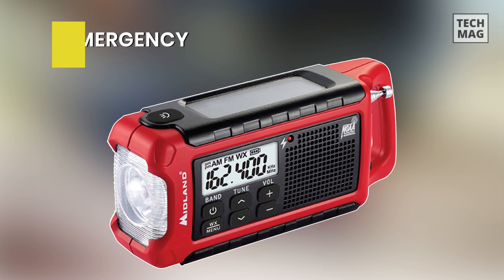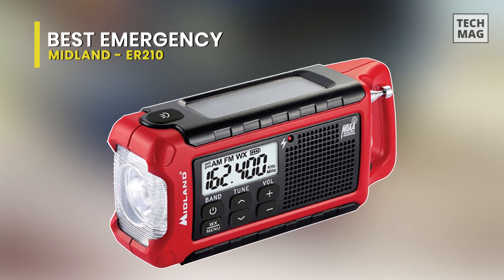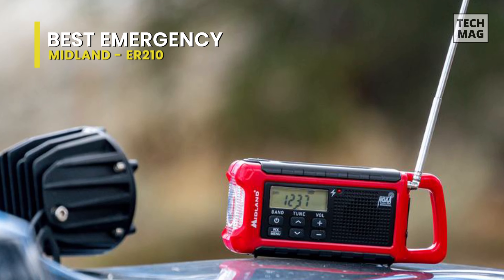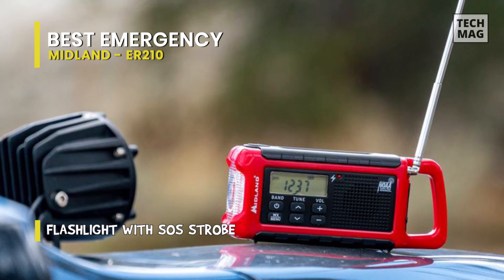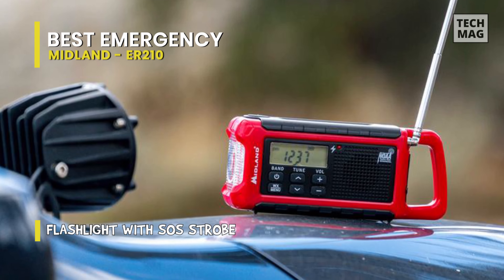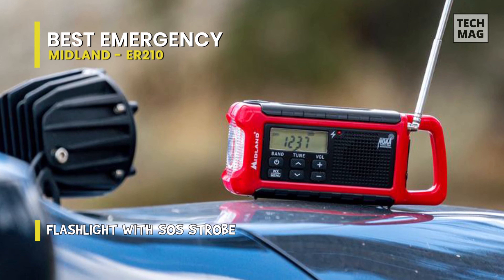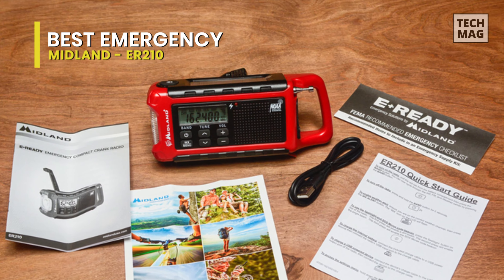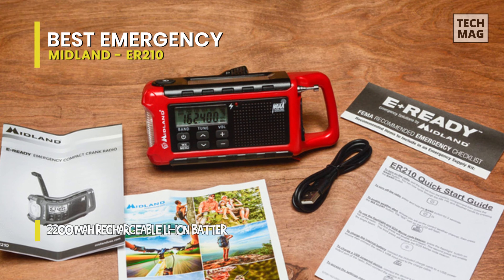Best Emergency: Midland ER-210. This compact emergency weather alert crank radio is perfect for both emergency preparedness and everyday use. Easily stowed anywhere, the ER-210 is a convenient companion in any preparedness kit or gear bag. AM, FM radio, and NOAA weather alert channels will keep you connected no matter where you are.